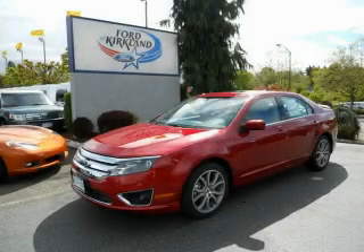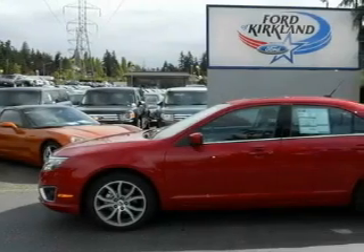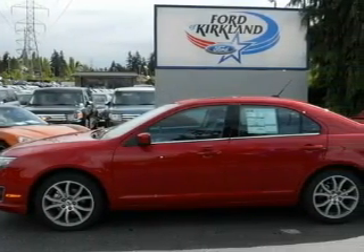This is a brand new 2010 Ford Fusion. It features a 3.0-liter six-cylinder engine and an automatic transmission.